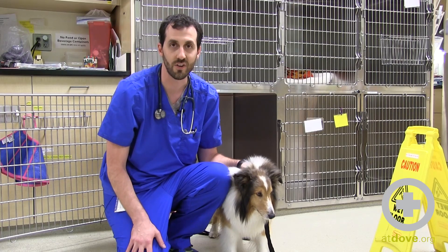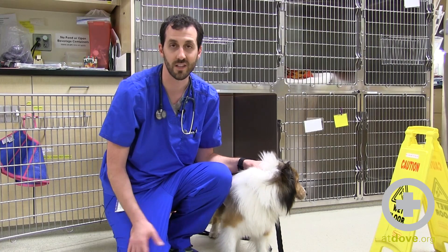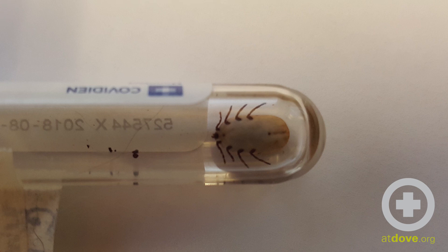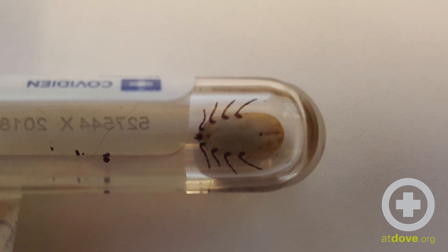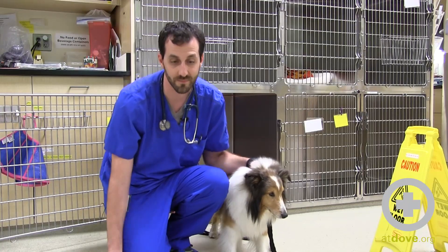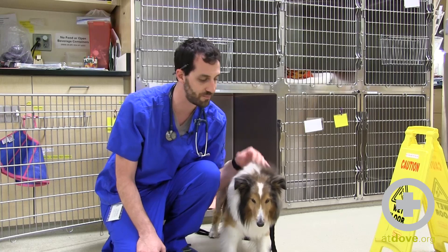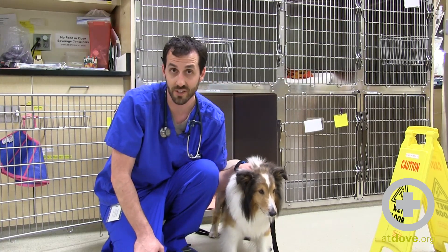Tick paralysis occurs when the saliva secreted by the tick into the body of the dog affects their neurologic system and can actually cause paralysis in these cases. Mostly certain species of ticks are to blame, but when we see this disease happen, removing the tick is completely curative.